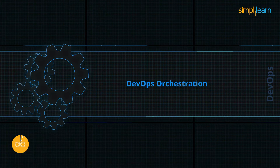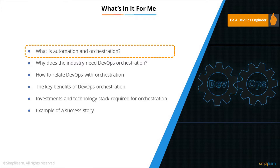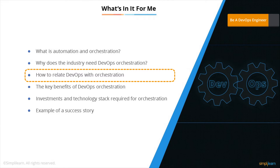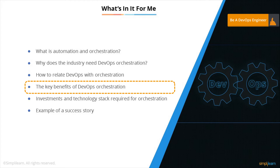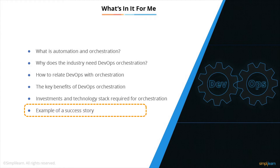Hello and welcome to this video on DevOps orchestration. In this video we will cover the following: what is automation and orchestration, why does the industry need DevOps orchestration, how to relate DevOps with orchestration, the key benefits of DevOps orchestration, the investments and technology stack required for orchestration, and an example of a success story.